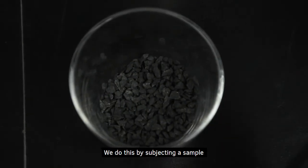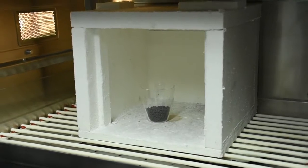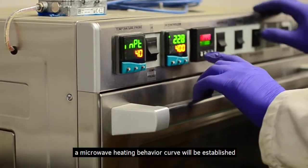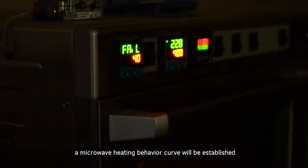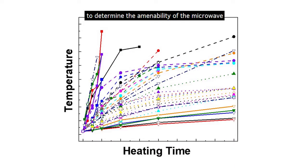we will primarily focus on determining the amenability of the microwave technology on a sample. We do this by subjecting a sample to a microwave heating test with the bench scale unit to my left. From this test, a microwave heating behavior curve will be established. Along with the chemical and mineralogical analysis of the sample, the data generated will be compared with our internal microwave treatment database to determine the amenability of the microwave technology for your sample.